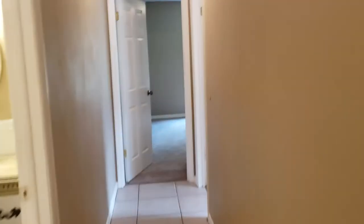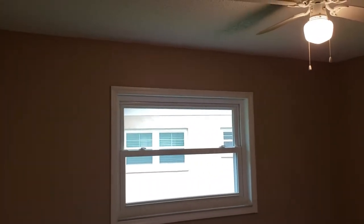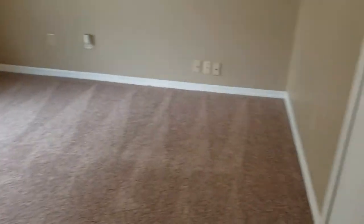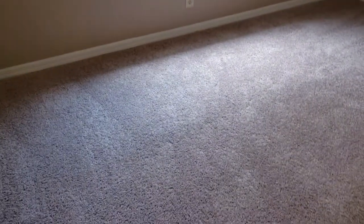Off to guest bedroom number one — carpet in the bedroom. And bedroom number two has the same style carpet that looks brand new.